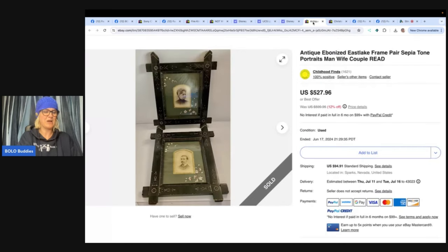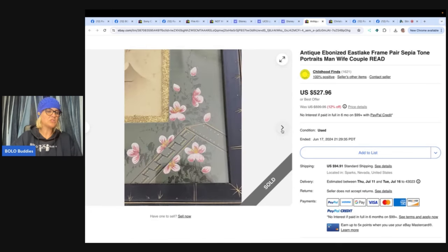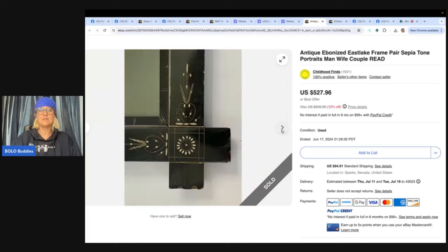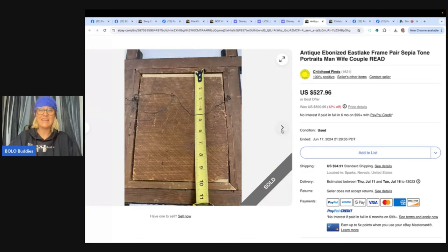This comes from Childhood Finds, who is a mega bolo finder on YouTube — you definitely want to check out her what-sold videos. These are portraits and she sold these for huge money. Got this at a local online auction, paid $50 for the pair, and took a best offer of $475 after eight months. They did take a little while to sell, but it's a unique item — list it and forget it and make that money.